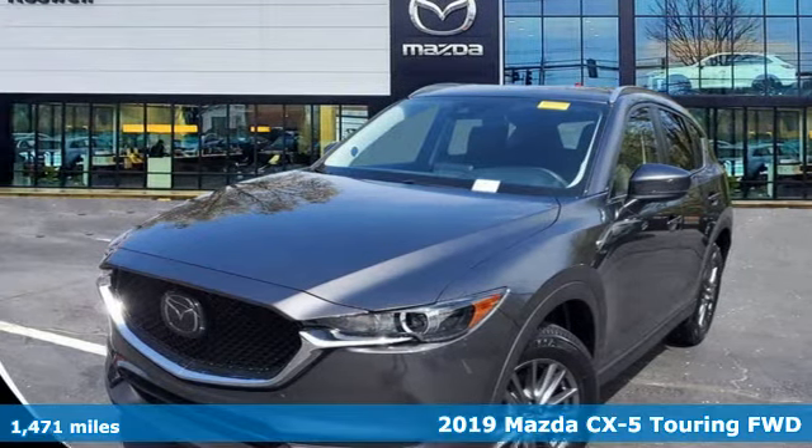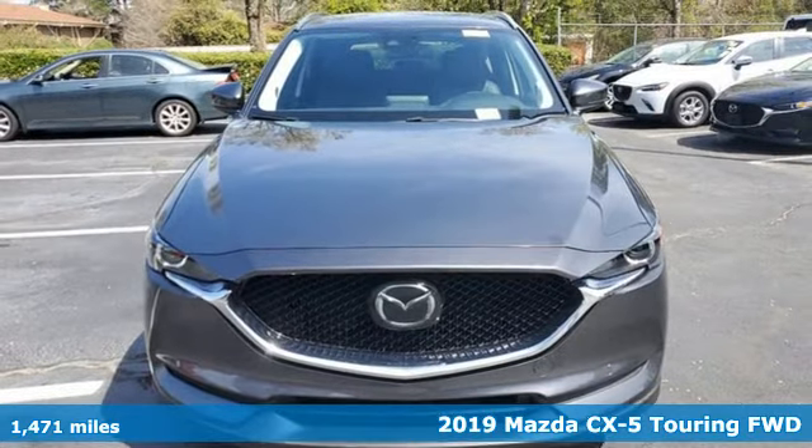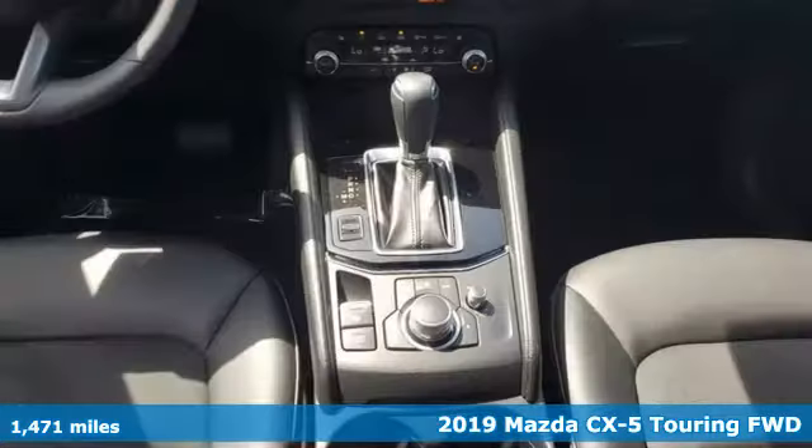It's a 2019 Mazda CX-5. For all the things that drive you, there's Mazda. And get ready for an impressive combination of features.